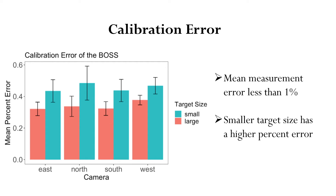In the next few slides, I have some graphs that show our calibration error. Here I have graphed our calibration error with each pair of stereo cameras from a distance of around 2.5 meters between the BOSS and the cube. On the graph we have the different cameras — east, north, south, and west — on the x-axis, and mean percent error on the y-axis. I've separated each camera into the different target sizes used for that calibration. Based on this graph, all cameras had a mean measurement error of less than 1%, with the smaller target size having a higher percent error than the larger target size.